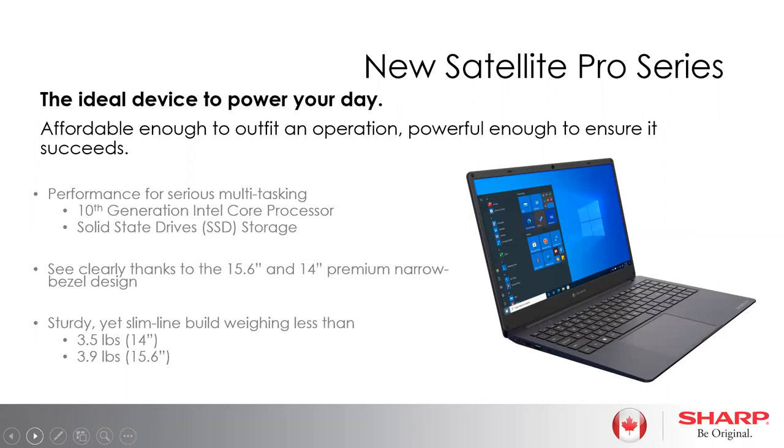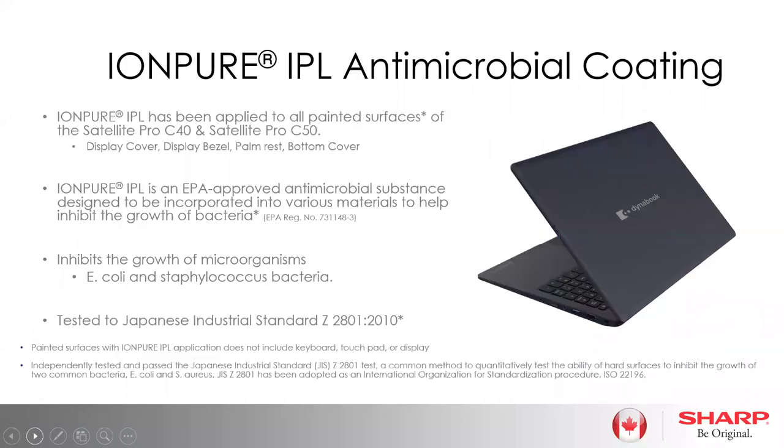We've got the new Satellite Pro Series in both 14-inch and 15.6-inch screen sizes, featuring 10th generation Intel Core processors and solid state drives. They're coming in at a really nice weight considering they're the value family, and we have these in inventory for immediate shipping. Something brand new that we're adding across our current lineup is an antimicrobial coating. As a result of the pandemic, this will help keep bacteria off all touch surfaces on the notebooks — especially useful if you have shared workstations with users logging in on the same device.